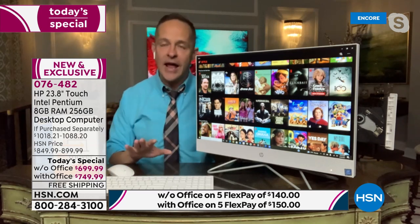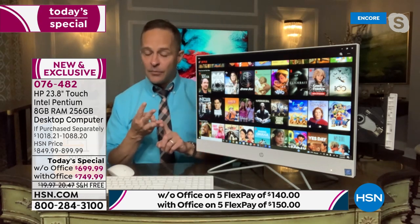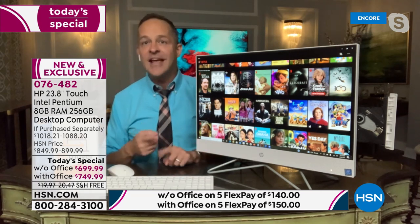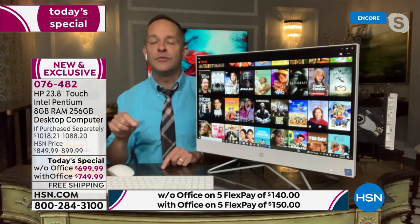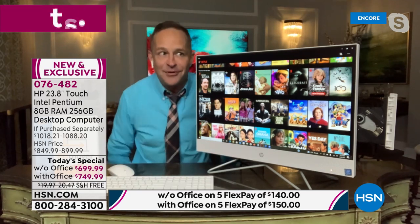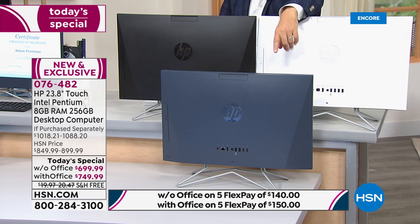We've curated this for you. The three biggest brands: HP — the number one computer manufacturer in America; Intel — the number one processor manufacturer in the world; and Windows 10, the latest operating system. This is also future-proof — when Windows 11 comes along, you'll get the free upgrade. And the blue color — the first time we've ever done this dark blue — is a launch exclusive tonight.